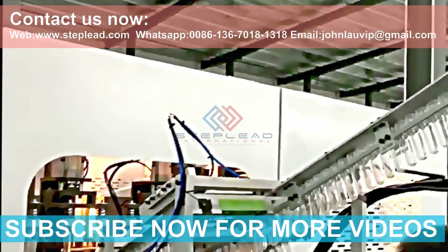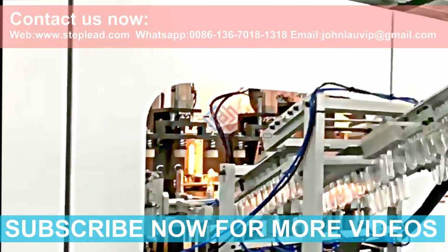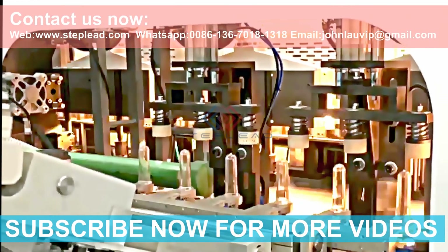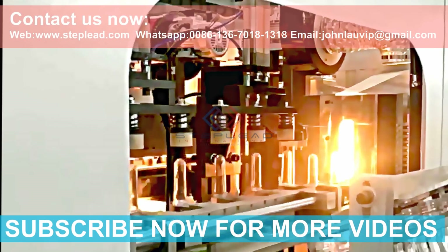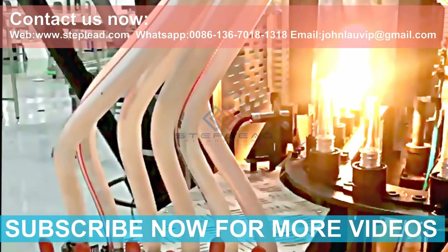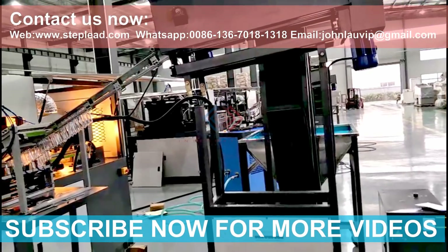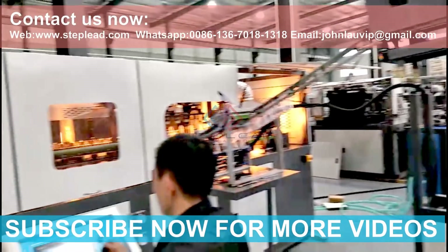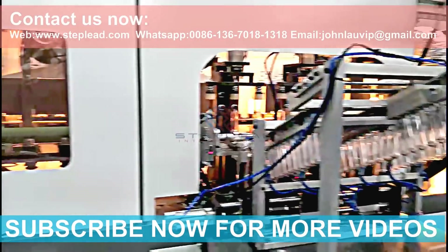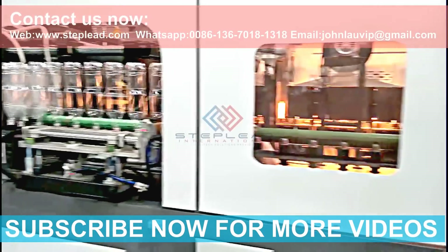Feature 2: The bottle blowing machine is high speed and efficient — the new model is equivalent to the efficiency of 6 traditional semi-automatic machines. Feature 3: The bottle blowing machine saves labor; one worker can operate 2 to 3 blowing machines at the same time, saving 4 to 6 times the labor.